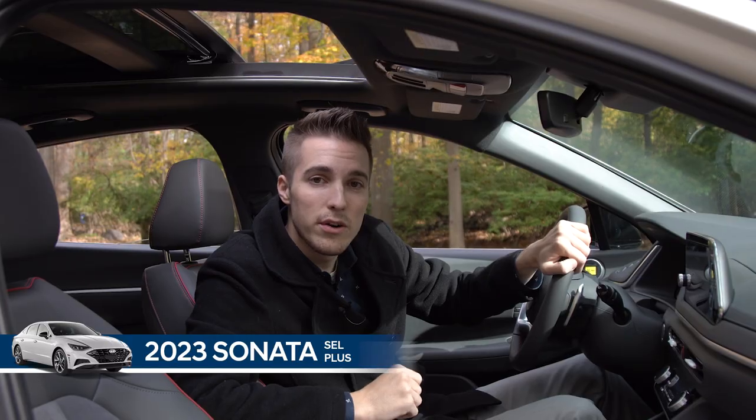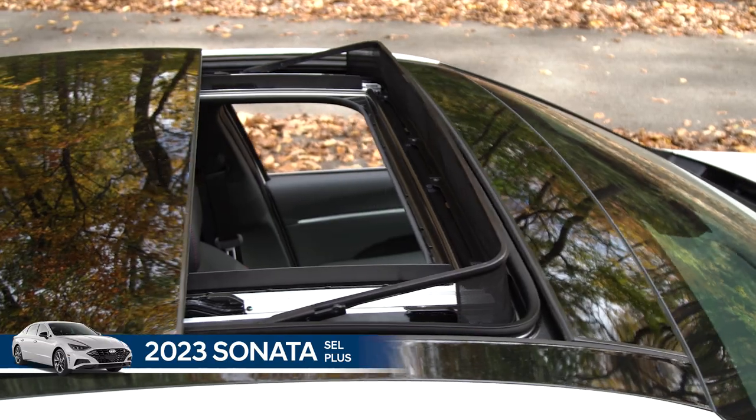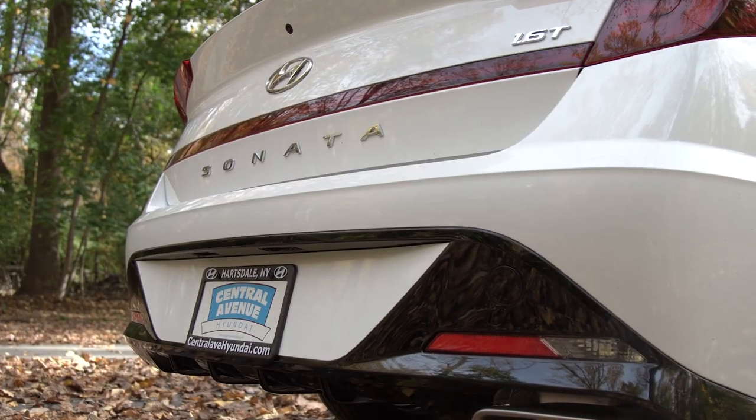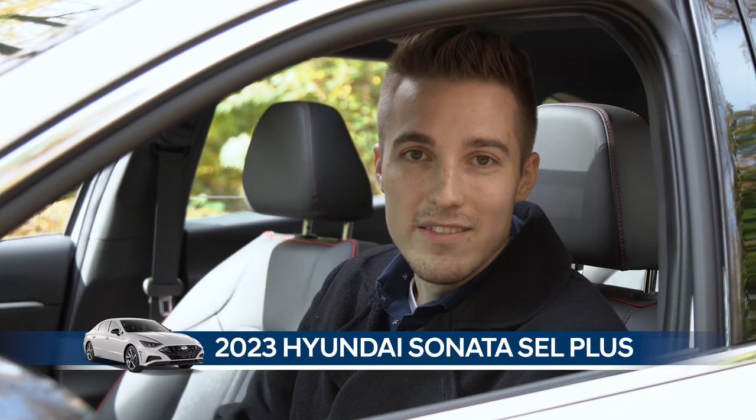Another amazing feature is a panoramic sunroof for all passengers to see. Thank you for watching the video — again my name is Max. If you're interested in exploring the Sonata or any other model, please visit us at Central Avenue Hyundai. I'll see you guys soon.